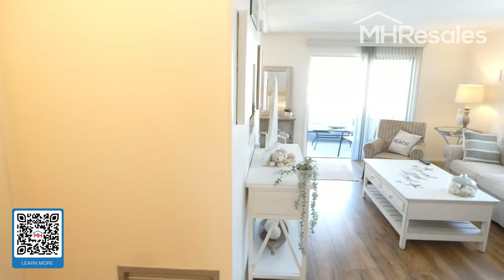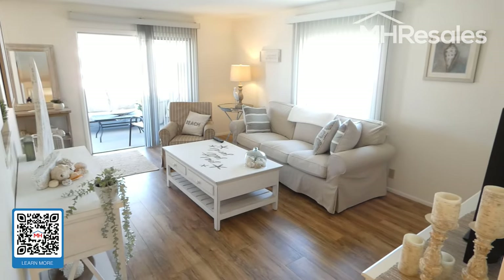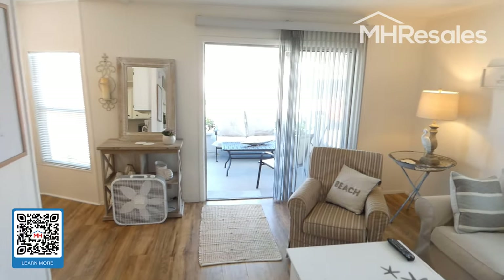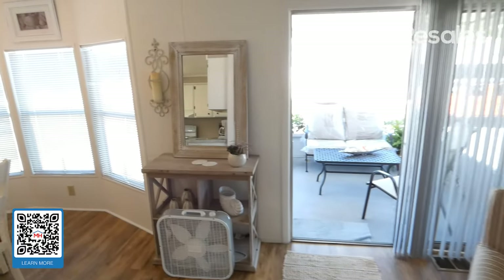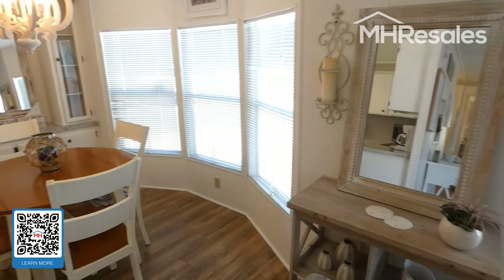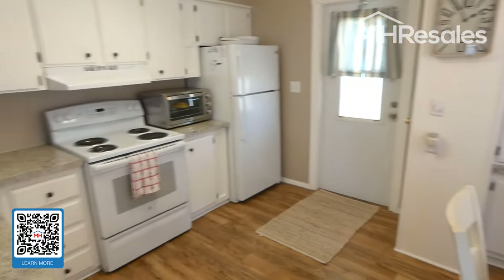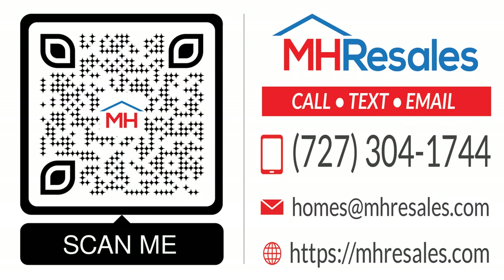And we have one final view of the living room from this angle — access to the screen porch, dining room, and kitchen. Thank you.